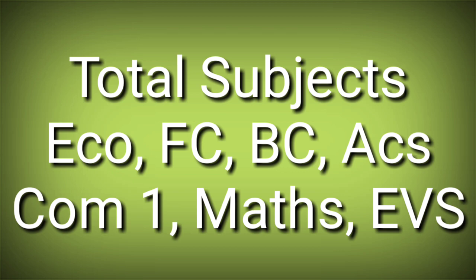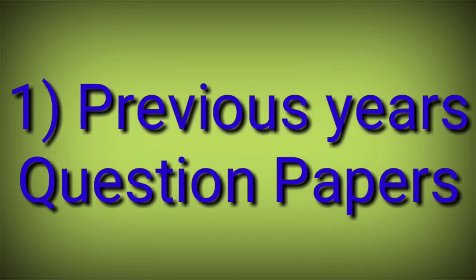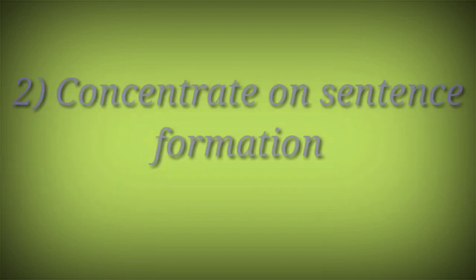Our first tip is previous year question papers. For FYB.com, this is your first time attempting Semester 1, so you should ask for past question papers from the university. It is very important to analyze the previous year question papers of every subject. By doing that you will get a clear idea of which questions the university is more focused on.